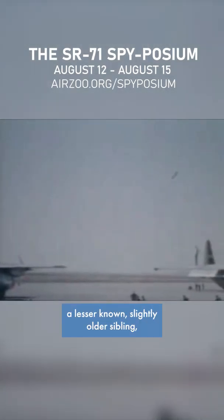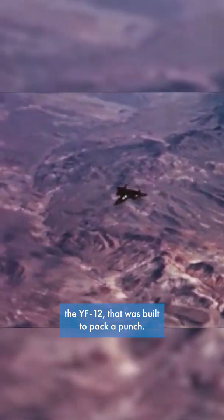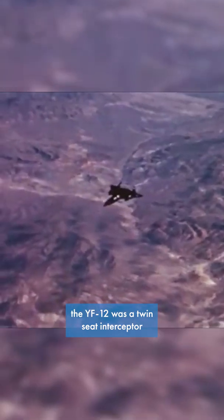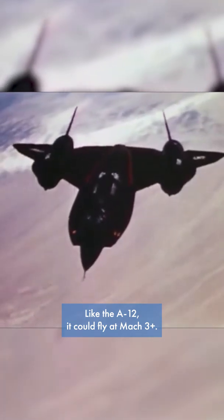But the Blackbird has a lesser-known, slightly older sibling — the YF-12 — that was built to pack a punch. Developed from the Lockheed A-12, the YF-12 was a twin-seat interceptor version of the then-secret reconnaissance aircraft. Like the A-12, it could fly at Mach 3+, but unlike the A-12 and later the SR-71, it also carried air-to-air missiles.